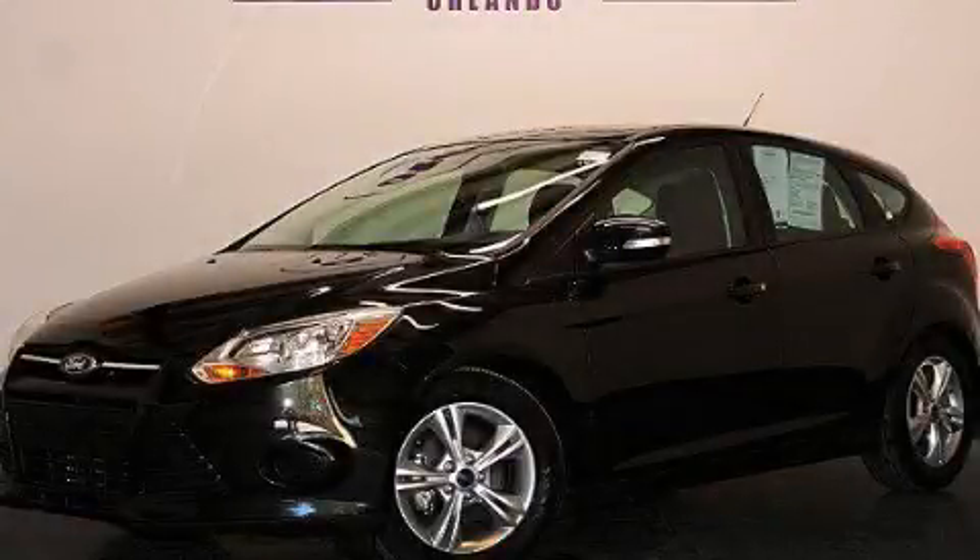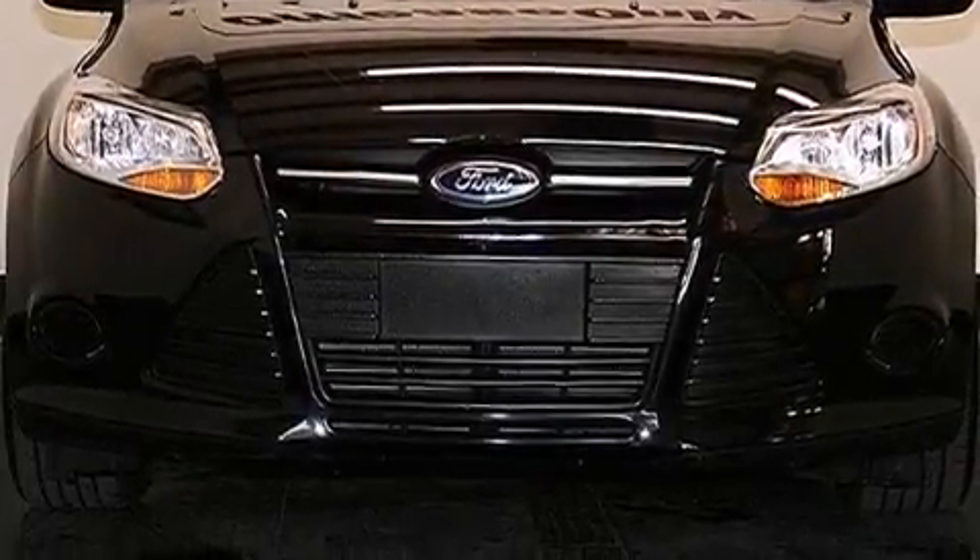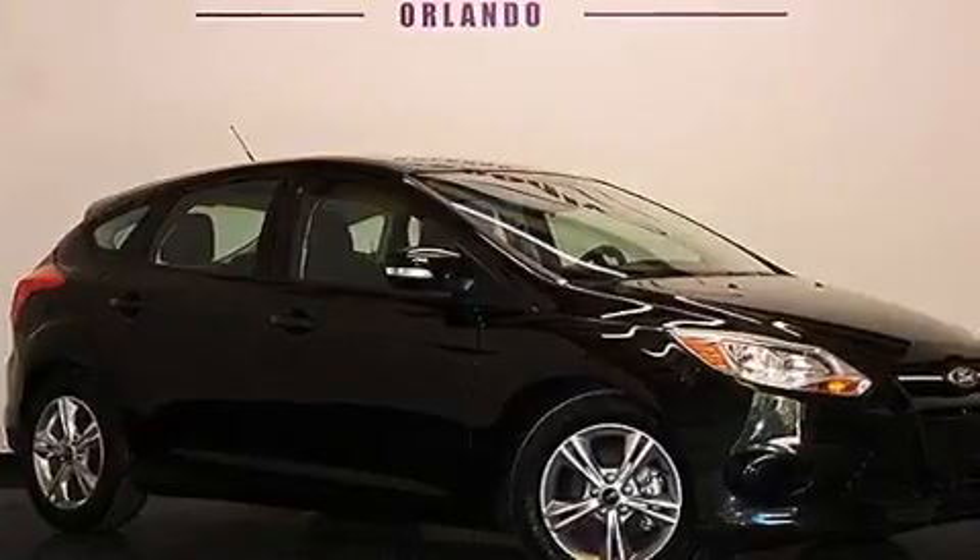This is a 2014 Ford Focus. It has a 2.0-liter, four-cylinder engine, a six-speed automatic transmission. Plus, having just come off lease, this Ford is in like new condition.